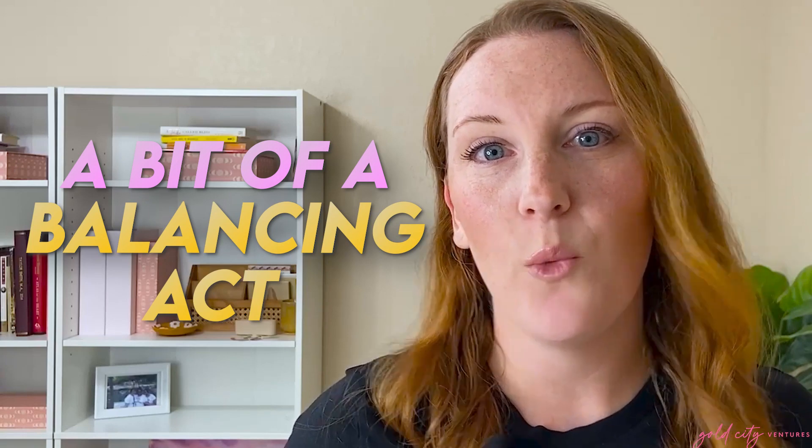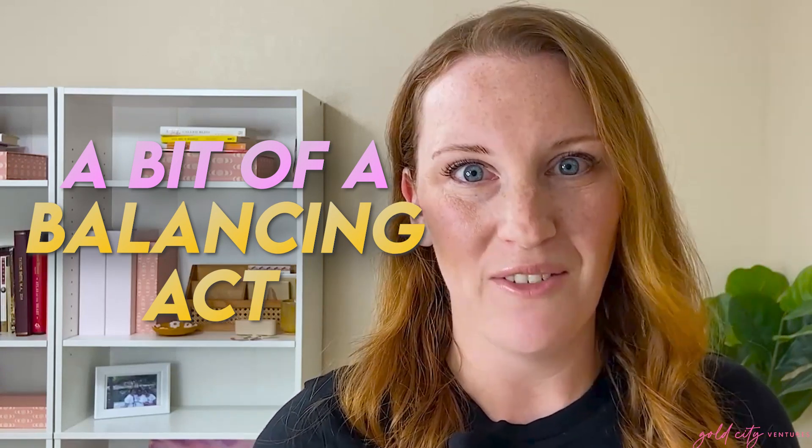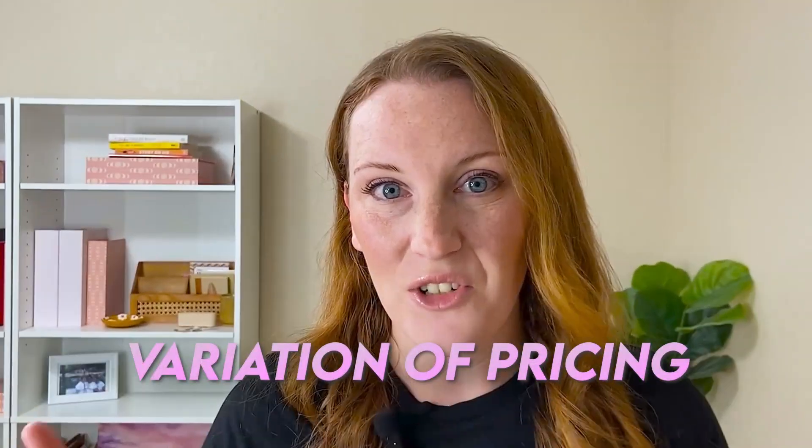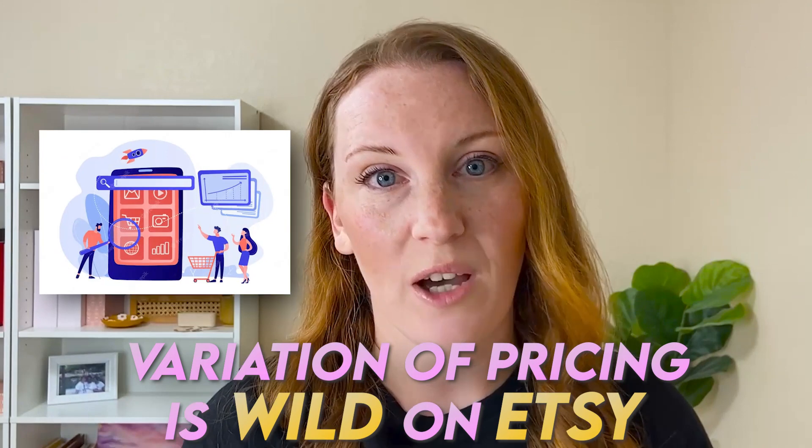Pricing your digital products on Etsy can be a bit of a balancing act. You want to charge enough to make a profit and feel good about your work, but you also don't want to charge so much that your prices appear unreasonable and you price yourself out of the market. If you've ever tried to look on Etsy to see what other people are charging, you probably know that the variation of pricing for digital products and printables is kind of wild.